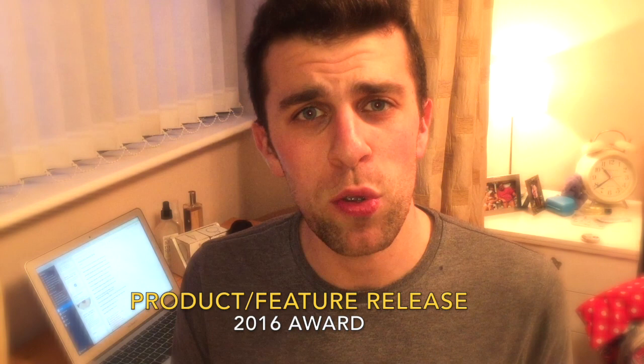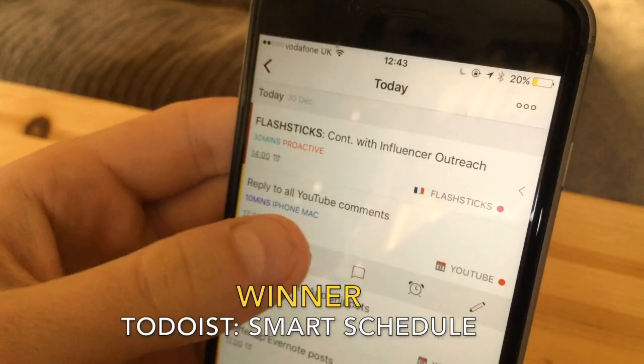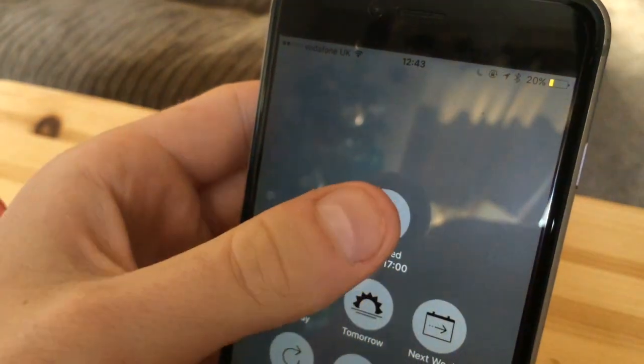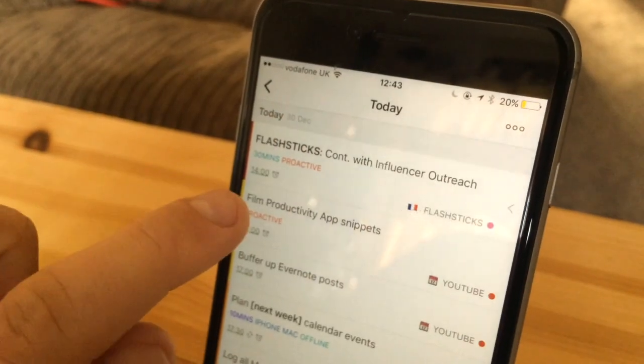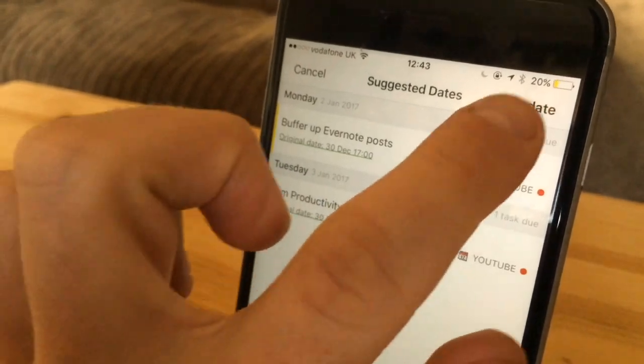The next award is Product Release of the Year. This is given to a company, startup, or application that released a feature that has been the most impressive across all applications. I am thoroughly impressed and giving this award to Todoist for their release of Smart Schedule. The Smart Schedule feature is fantastic — they did such a good job launching it and demonstrating its really amazing functionality.